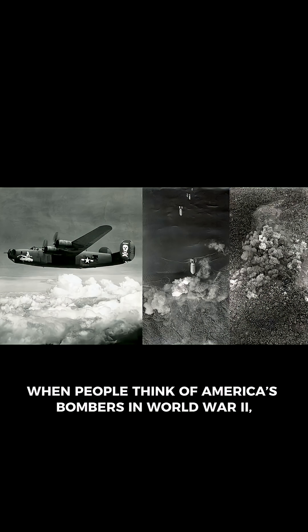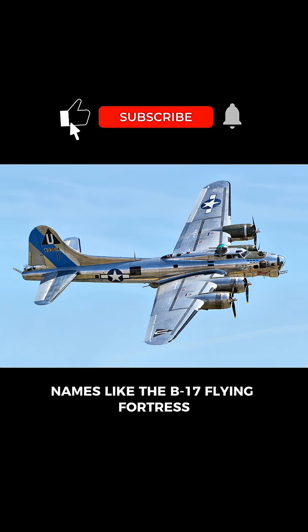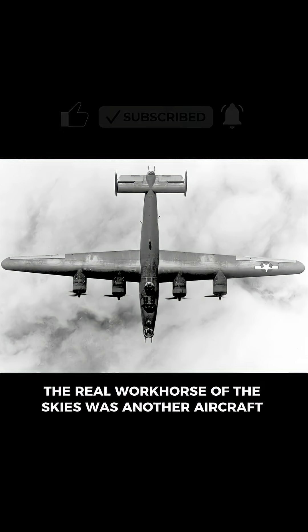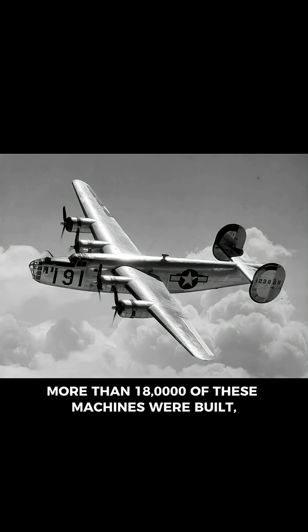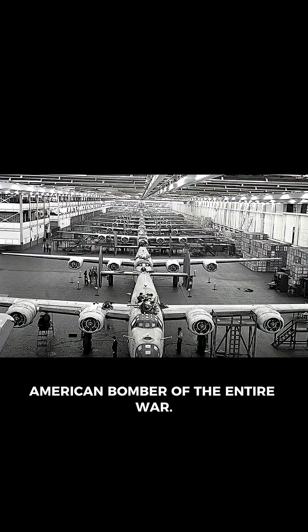When people think of America's bombers in World War II, names like the B-17 Flying Fortress or the B-29 Super Fortress come to mind. Yet the real workhorse of the skies was another aircraft, the B-24 Liberator. More than 18,000 of these machines were built, making it the most produced American bomber of the entire war.